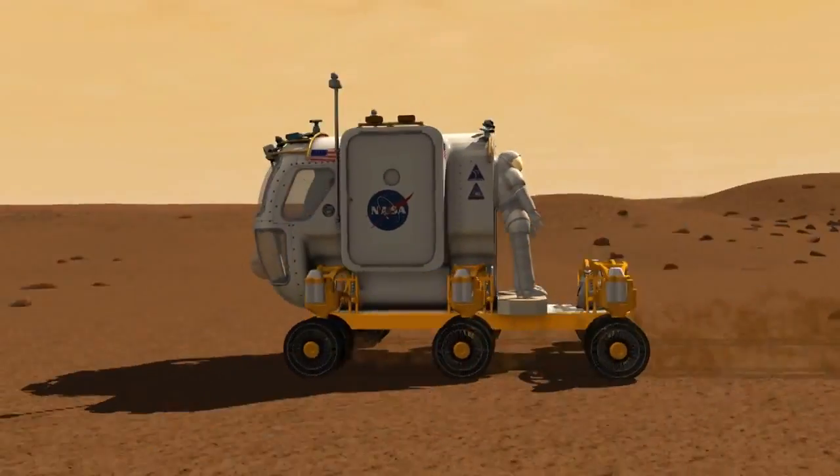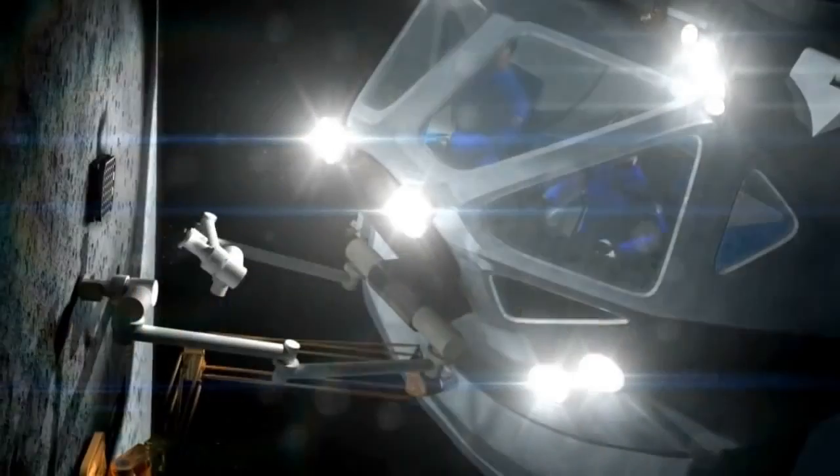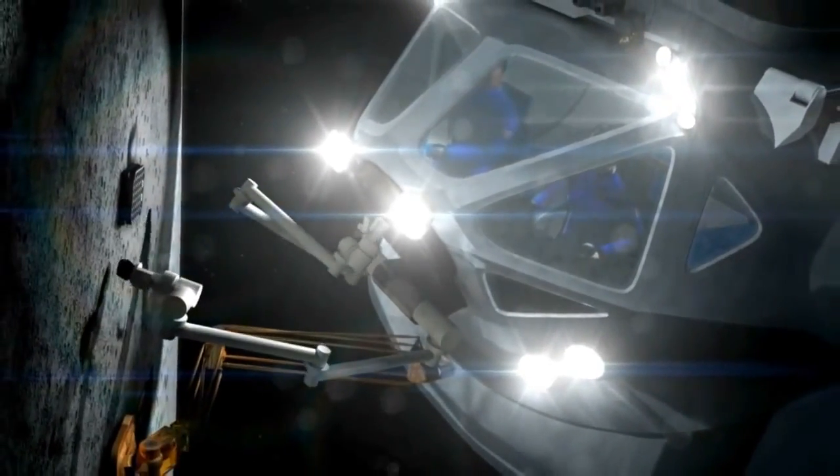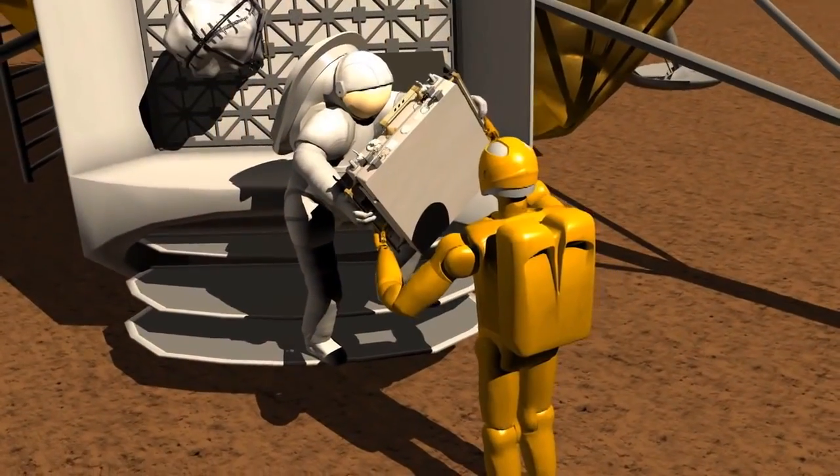And maybe, just maybe, as we advance Robonaut, we will reach beyond all we have ever imagined. The dream's potential? Limitless.